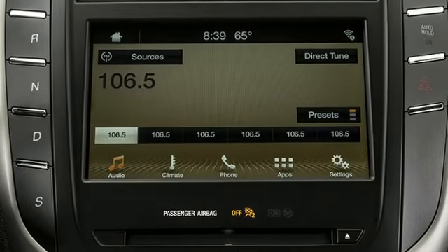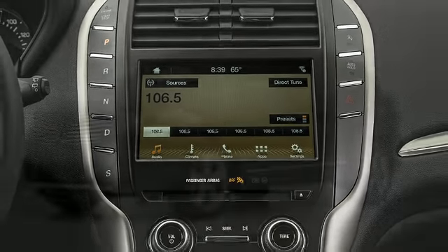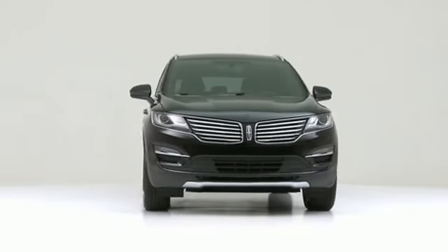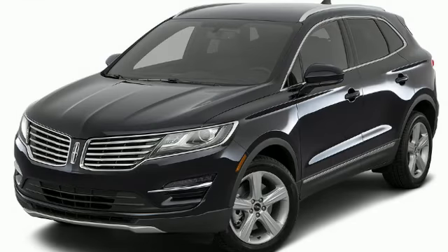Introducing the 2018 Lincoln MKC. Assembled with the most discerning driver in mind, a turbocharger further enhances performance while also preserving fuel economy.